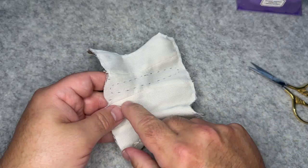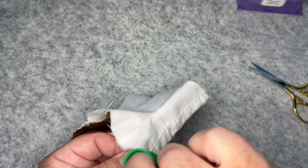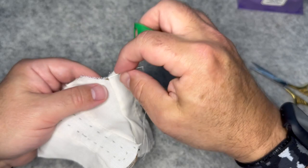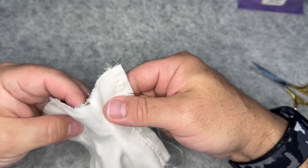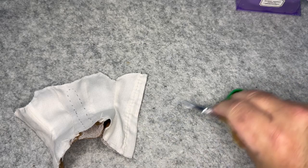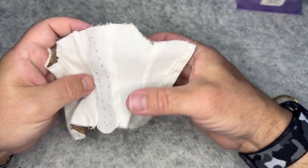I had basted along the edge and left the bottom open for the busk. Continue going around on either side of the seams with your running stitch. When you're ready to insert the busk, do your running stitch around the busk channel line, leave the bottom open, and slip the busk in.